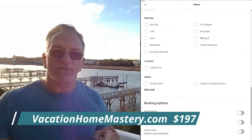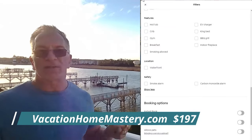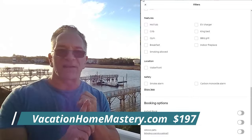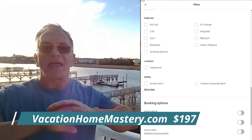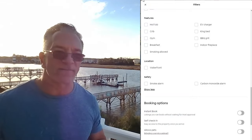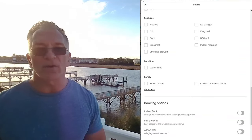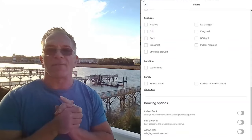I don't care if they've got no reviews, no profile picture — I'll host them because I'm going to get a signed rental agreement and a deposit. I'll show you how to do that. We book and we don't worry because our guests behave — we've got their money, their credit card on file, and a signed rental agreement. Instant book is something guests will look for.